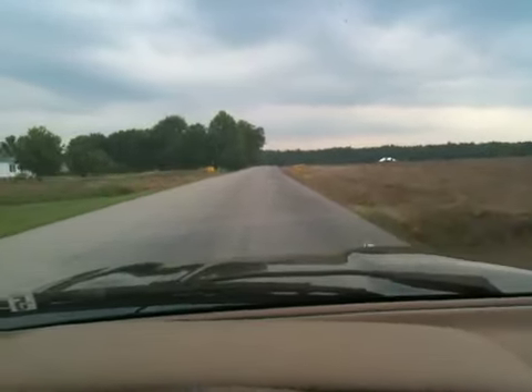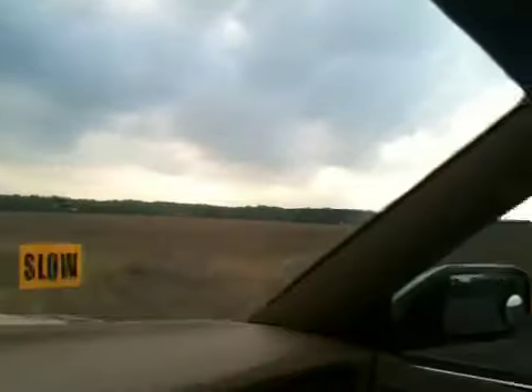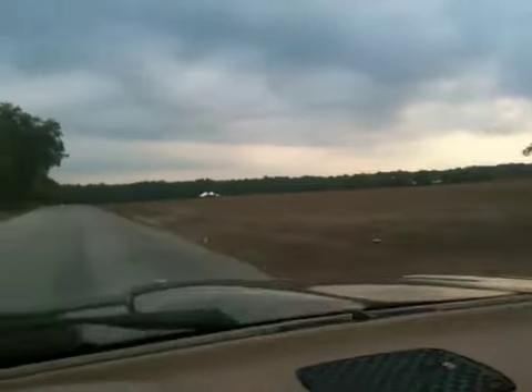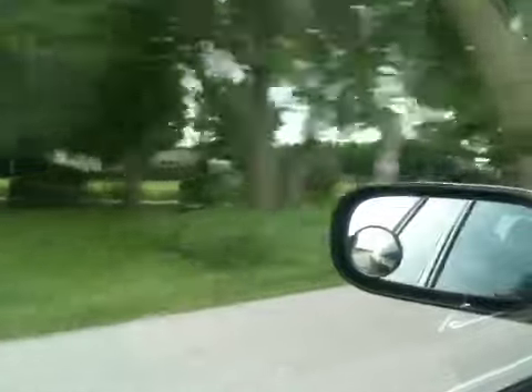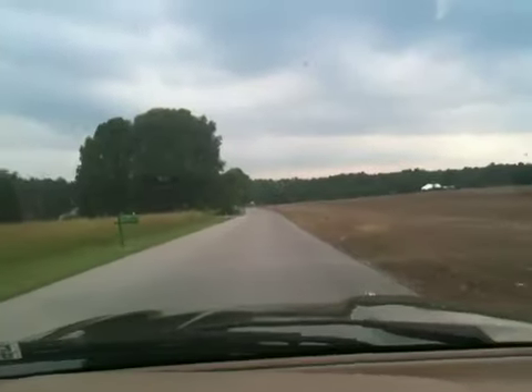It says slow, but it'll come straight up here. We'll get nothing but field, nothing but field, little houses on the left. And we're entering Bonnaroo, coming up here.